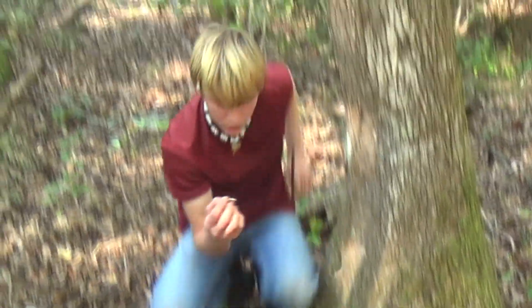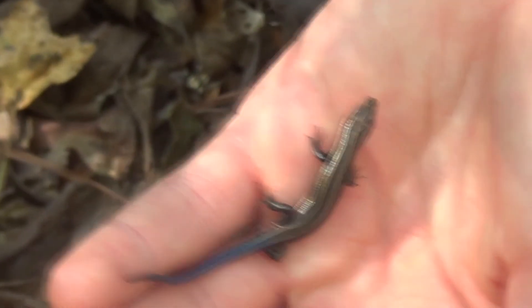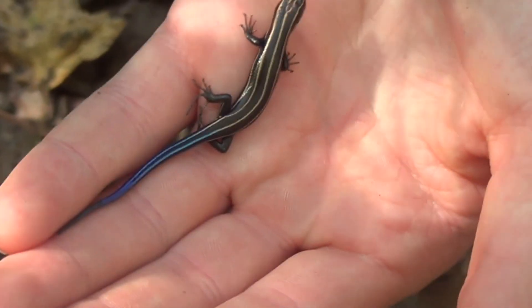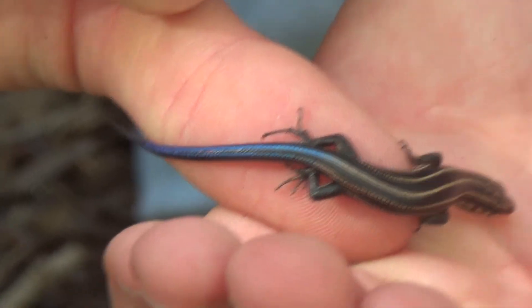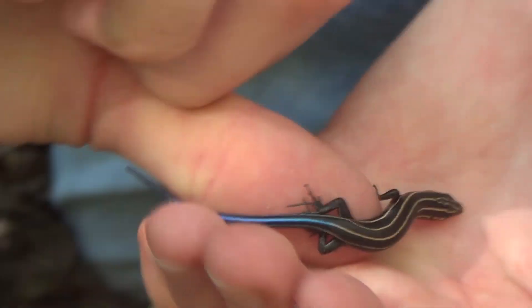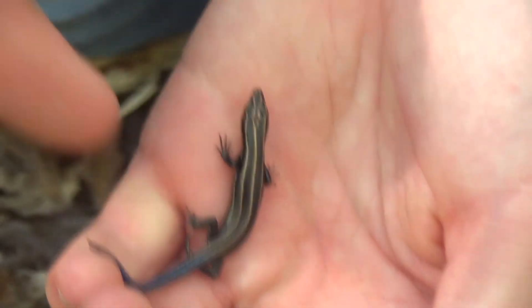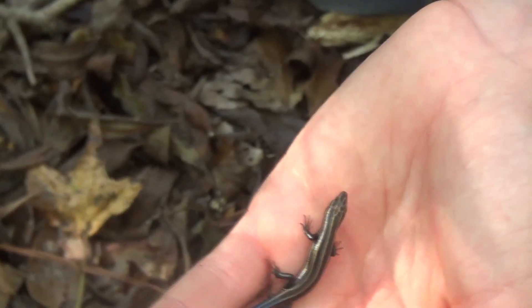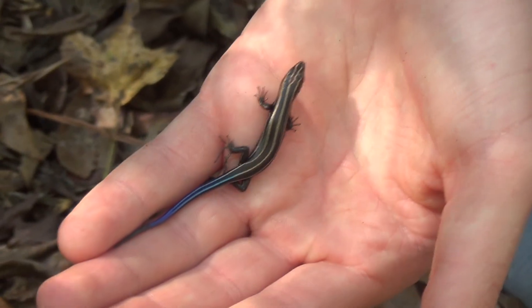I'm trying to be super gentle not to break the tail. Yes, there we go — this is a baby five-line! Man, look at that tail. That is the most noticeable thing about a baby five-line: that bright blue tail. Man, pretty little lizard.